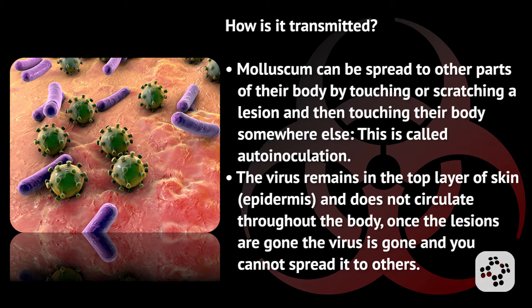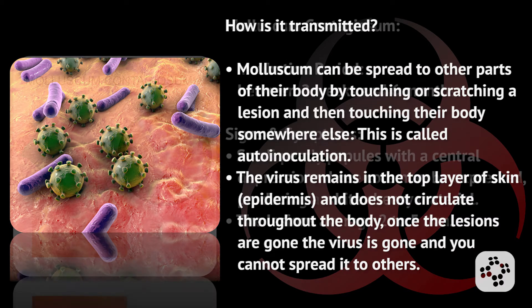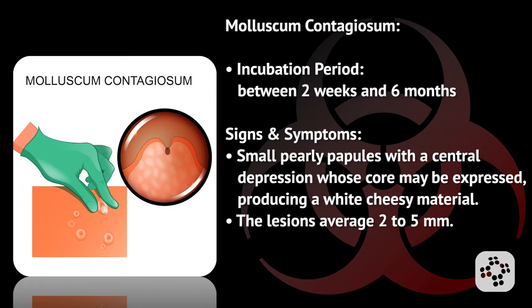The virus remains in the top layer of the skin, called the epidermis, and does not circulate throughout the body. Once the lesions are gone, the virus is gone, and you cannot spread it to others.